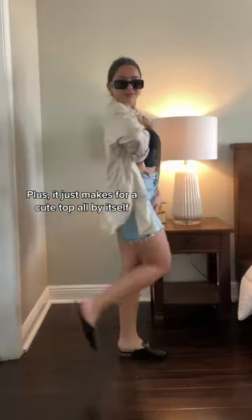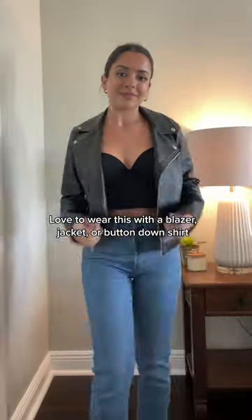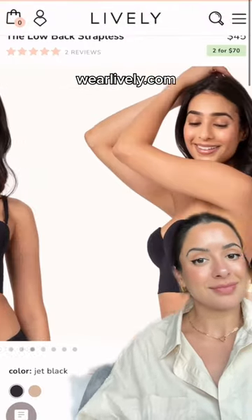Plus, it just makes for a cute top all by itself. I love to wear it and then just throw on a blazer, a leather jacket, or even just a button-down shirt. Shop this style and many more at wearlively.com.